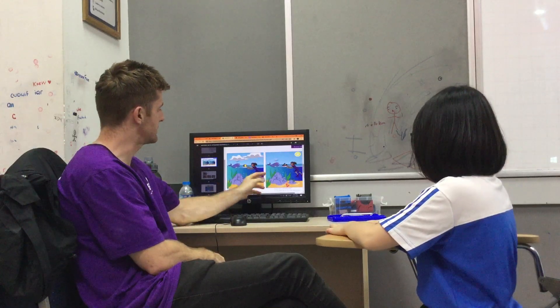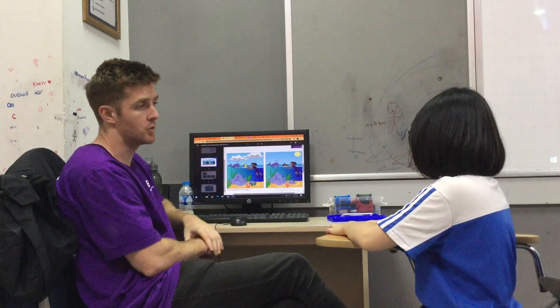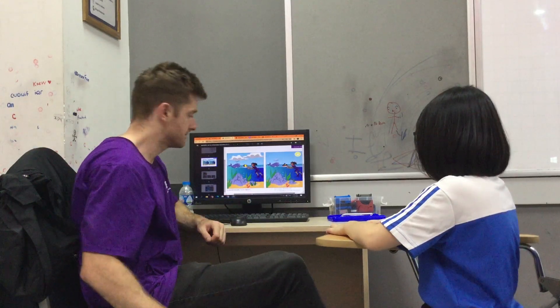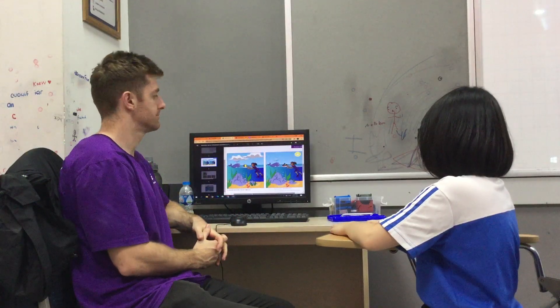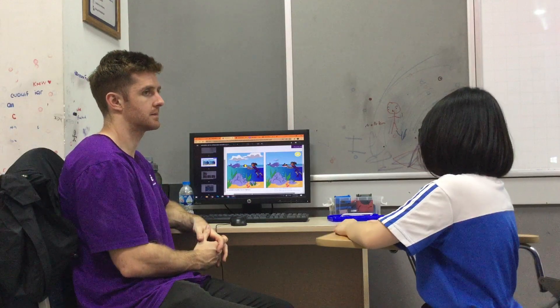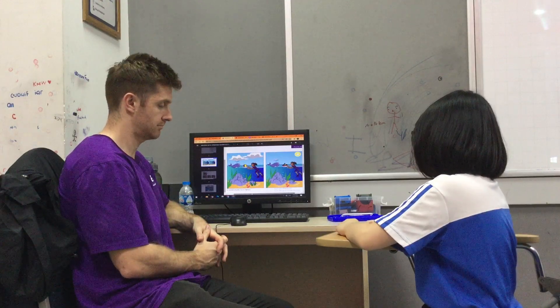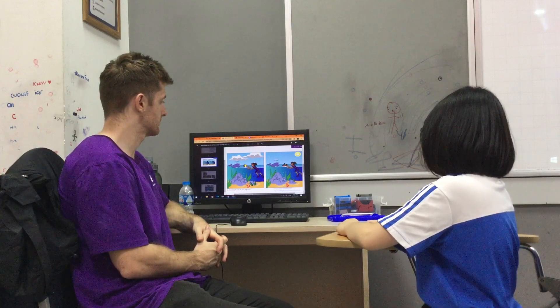Now the first part of speaking is to tell me what is the difference between the two pictures. In picture one, they didn't have a sun. In picture two, they have a sun. In picture one, they have five pictures. In picture two, they have four pictures.